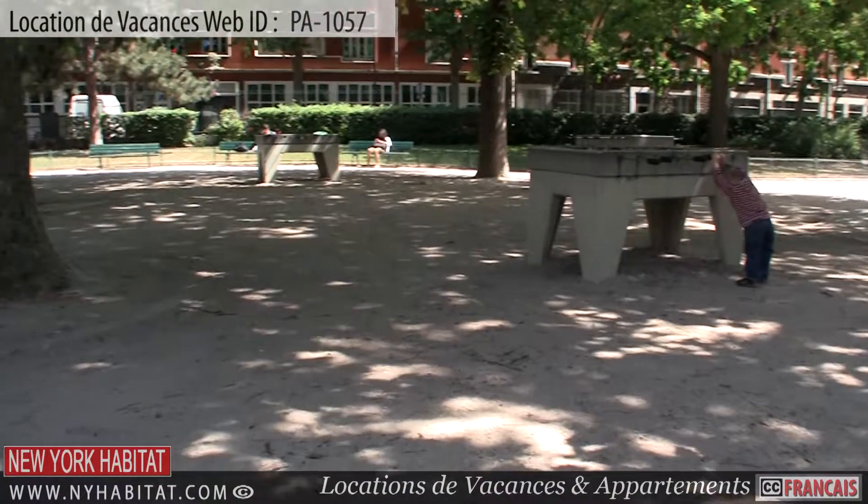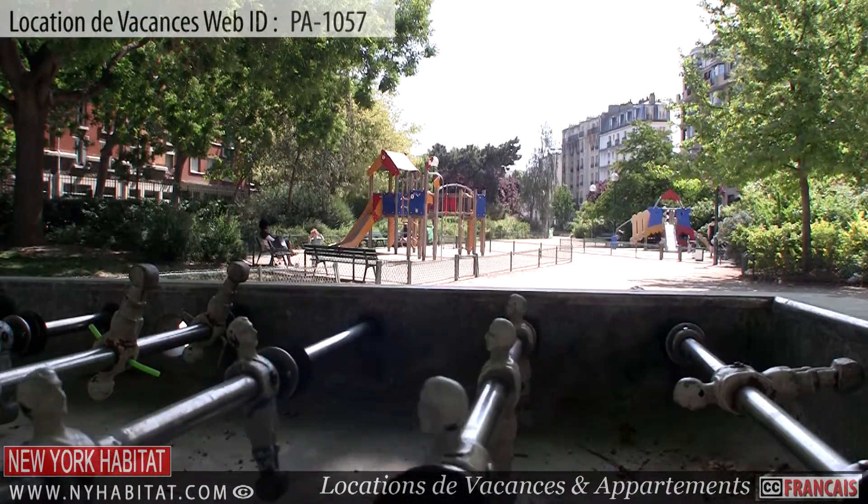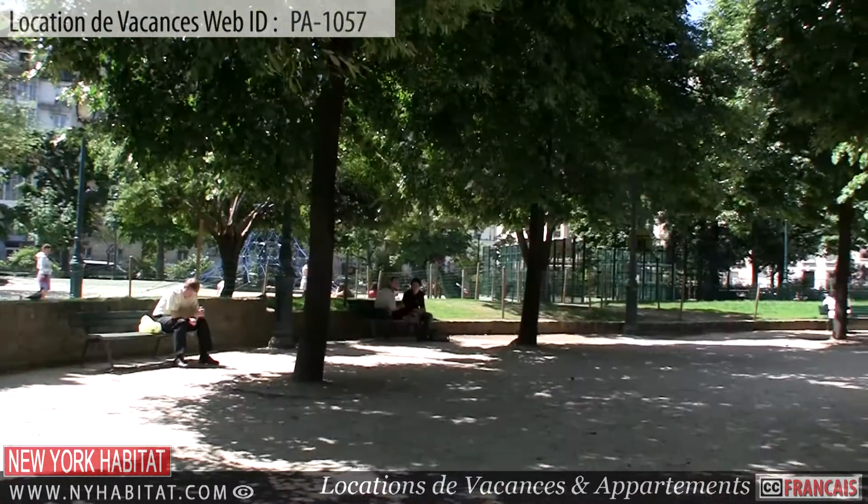Sprinkled throughout the neighborhood, you will also find a number of small parks, giving you the perfect place to relax, read a book, or even have a picnic.